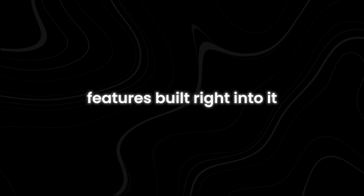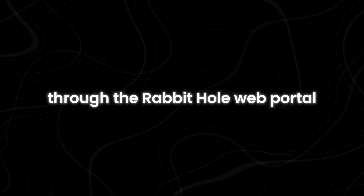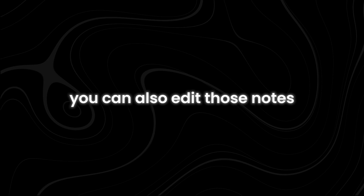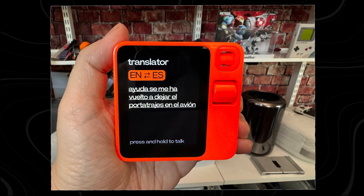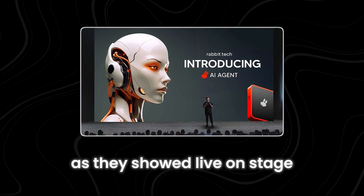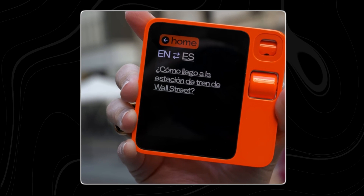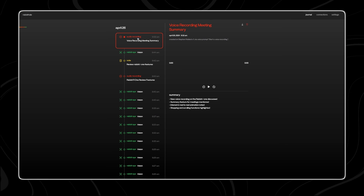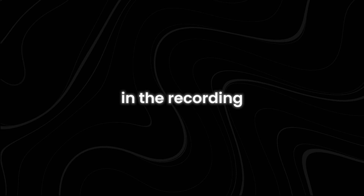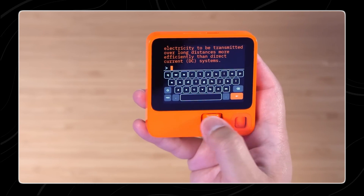The R1 has some useful features built right into it. You can take notes on the device and then access and edit them later through the Rabbit Hole web portal. It's also great for translations, as demonstrated live on stage during the presentation. If you need to understand something in a different language, the R1 has you covered. If you prefer voice recordings, you can do that too, then access the recording as a WAV file through the web portal and even get an AI summary of what was said. There's also a virtual keyboard built in for when you need to type something, like a Wi-Fi password.